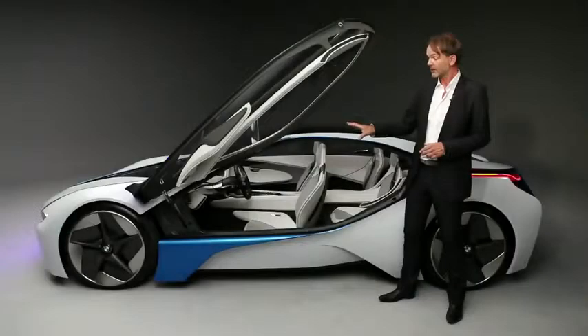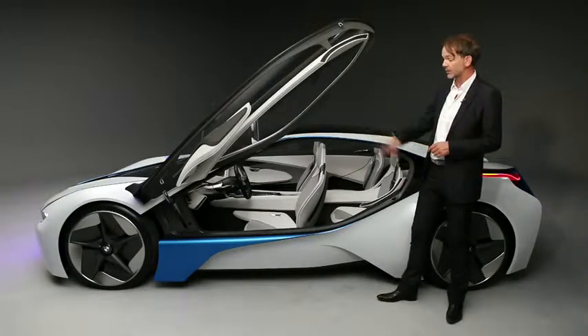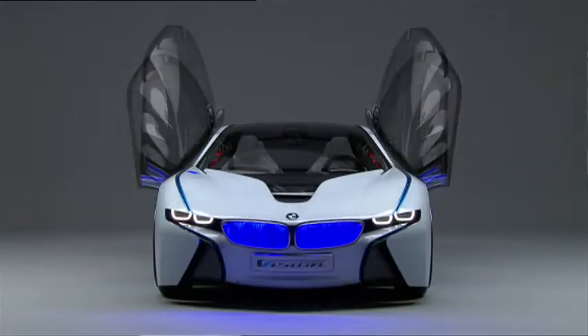For the design, lightweight was important and aerodynamics was important, and those are two things that you see very well on the vehicle. This car expresses lightness. We stretch the proportions of the car, we make them passionate. We show that we are very passionate about dynamics, and we make it look light.